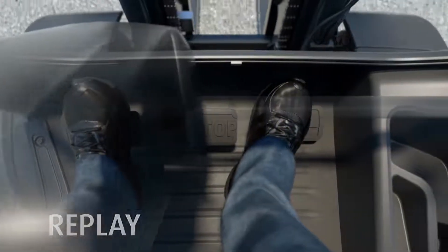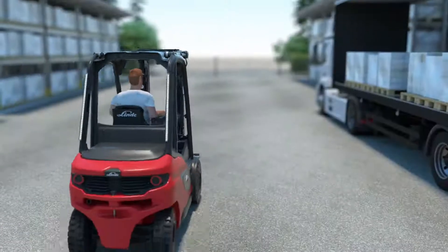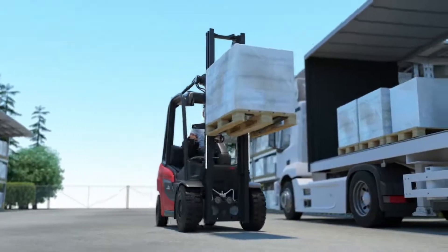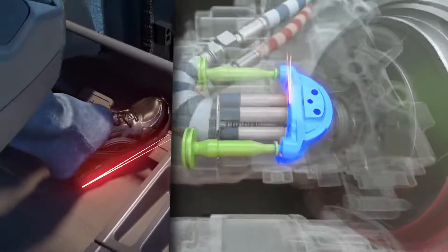The driver changes the direction of travel simply by changing the pedals. Stepless acceleration and smooth braking — the unique hydrostat gives Linda forklifts superior driving characteristics in terms of precision and responsiveness.